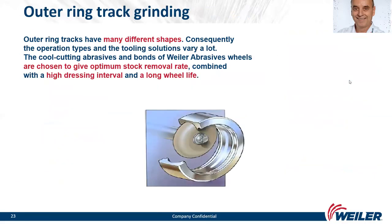We continue with outer ring track grinding. Outer ring tracks have many different shapes, so operation types and tooling solutions vary significantly. Cool-cutting abrasives and bonds are chosen to give optimum stock removal rate combined with a high dressing interval and long wheel life.